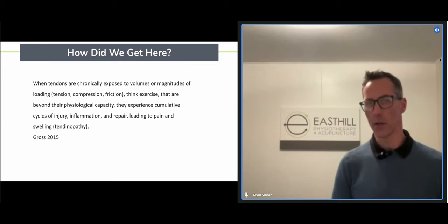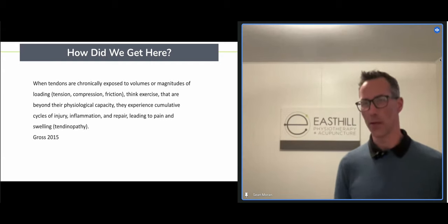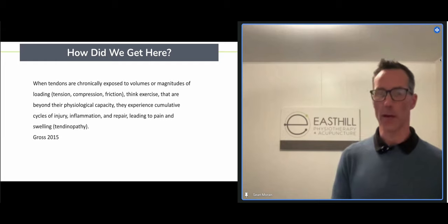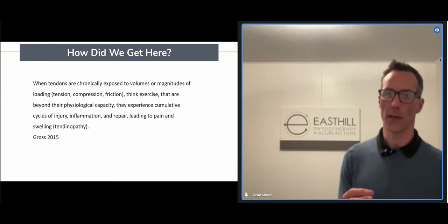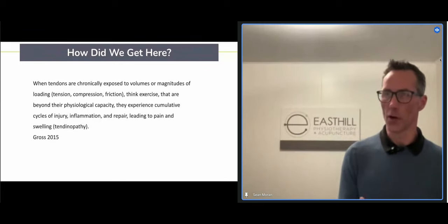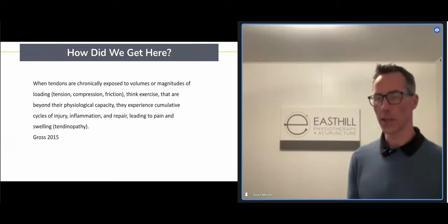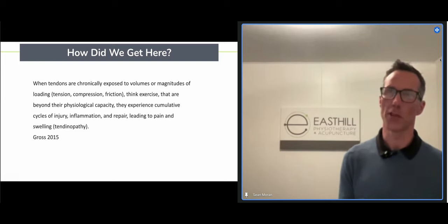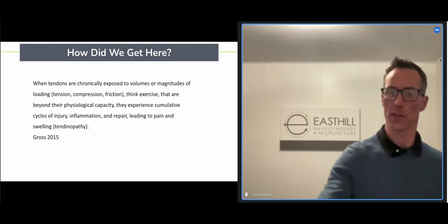One thing we know with tendons is that people tend to come see us because they have pain, but at that point the repair process has actually been going on in the background for quite a while. The innervation changes we discussed — new nerve endings coming in — mean the tendon is often already in a state of disrepair before you arrive. There has already been a change to that tendon, which is evidenced by the pain.